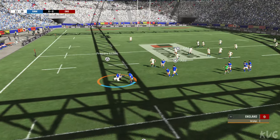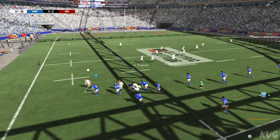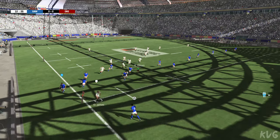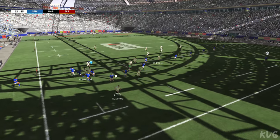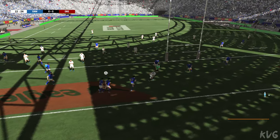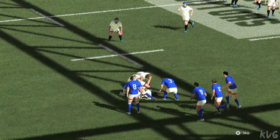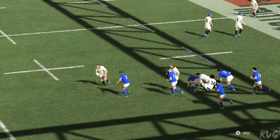They need support. They still control the ball and can go wide. There are big gaps on the outside. Yes, it's a try! They gave it a go and it worked perfectly. They've been totally on top and been rewarded for their patience.